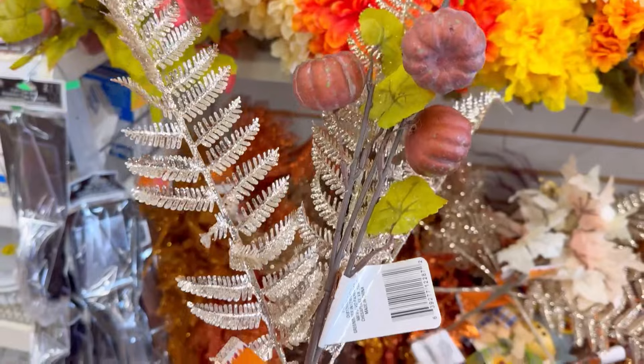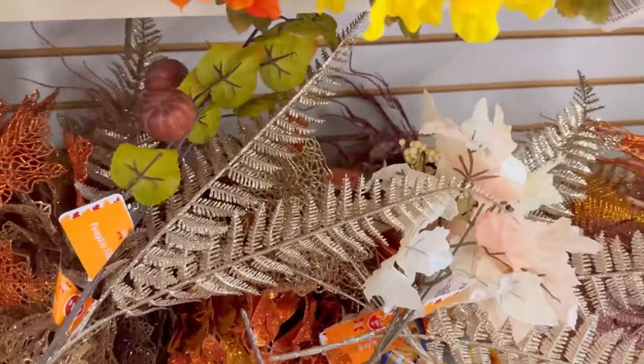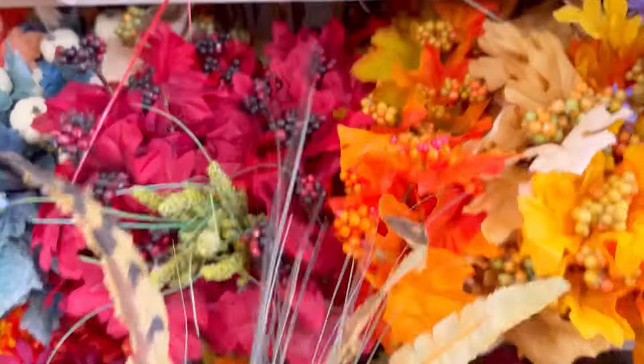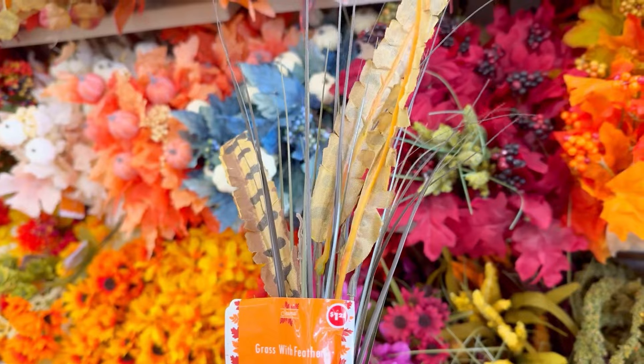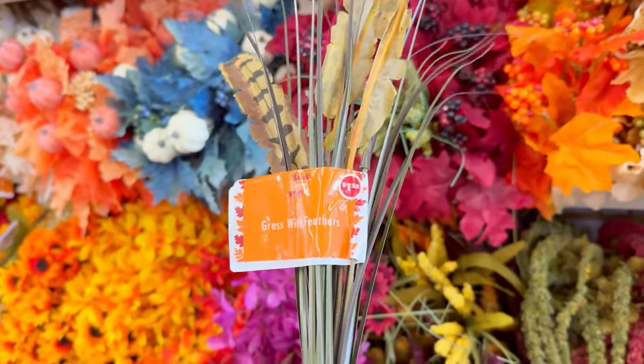This is a really pretty combination as well — just look at that. You only need maybe four or five of those and you have a beautiful bouquet. These caught my eye; I think they're really interesting. They're feathers, and I love the detail they have. I've never seen these here before.